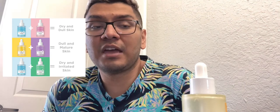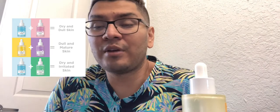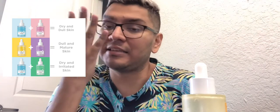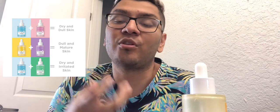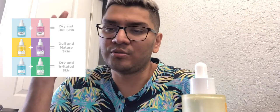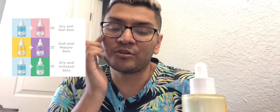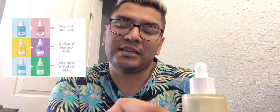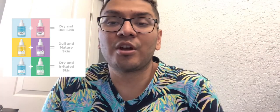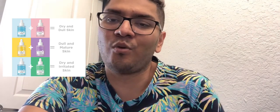If you guys have any questions or comments, or want to recommend something that worked for you that might work for me — my skin is usually dry with dry patches if I don't follow a skincare routine. My partner's skin is more combo to oily, with oiliness in the forehead or breakouts. So if you guys want to recommend something for dry skin, I would greatly appreciate it. Make sure you comment down below, subscribe to the channel, and I'll see you guys soon. Thank you so much for watching.